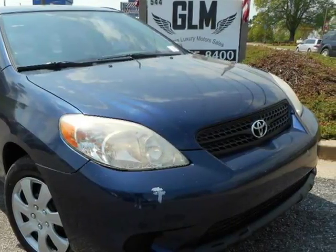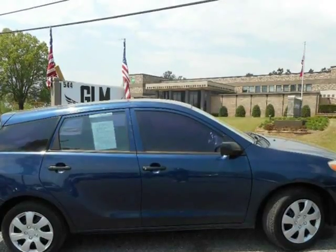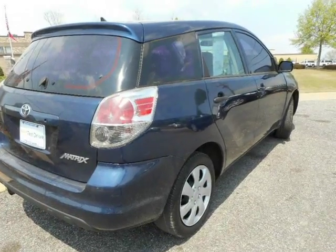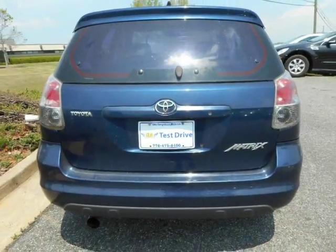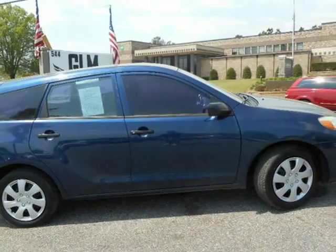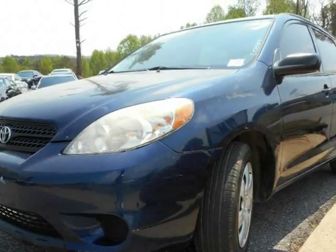This 2005 Toyota Matrix is brought to you by Georgia Luxury Motors. The Toyota Matrix combines the style and fun of a sport coupe with the utility of a small sport utility and the price of a compact. Matrix was designed for people who want a vehicle with a sporty image and high functionality.